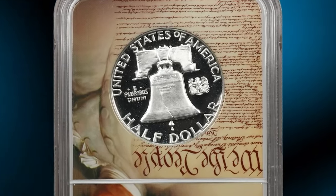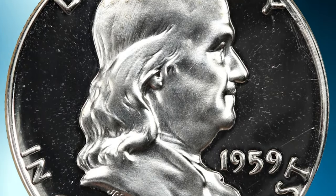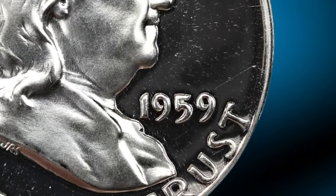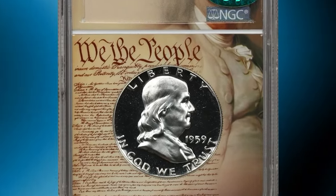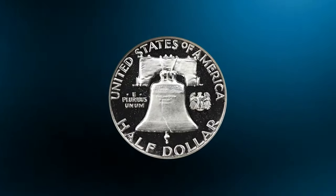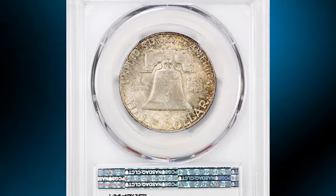Here is a 1959 Franklin Half Dollar in PR67 Ultra Cameo condition. Proof coins are struck using polished dies and planchets to create high detail and a mirror-like finish. Cameo refers to the contrast between frosty design elements and the mirror-like polished background. Ultra Cameo takes this further — an exceptionally strong, distinct contrast between frosted devices and reflective fields. Brilliant devices stand out against glassy white mirrors dusted in light cameo frost. Only a handful of examples have been graded finer across both services. It was sold for $14,950.